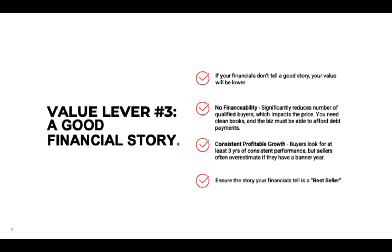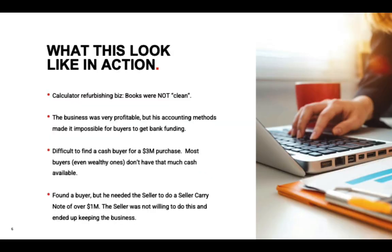So what to do? Ensure your financial story is a bestseller — and we can help you do that. Let me give you an example of someone who didn't have clean books and what happened.